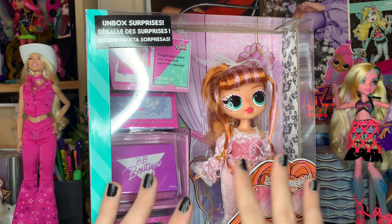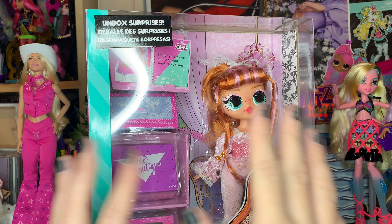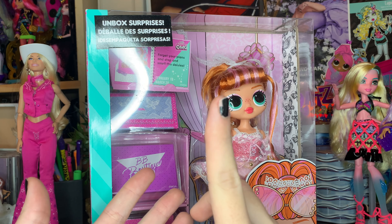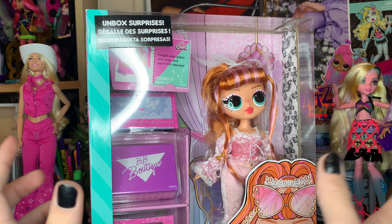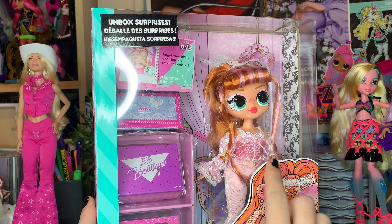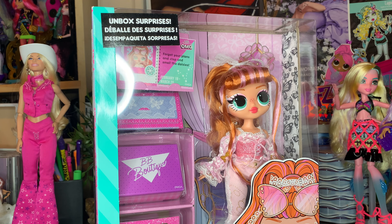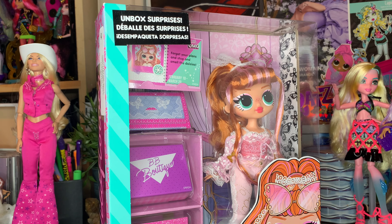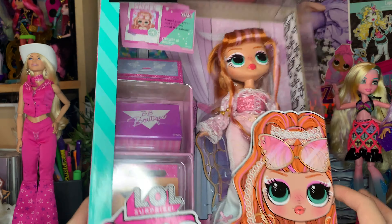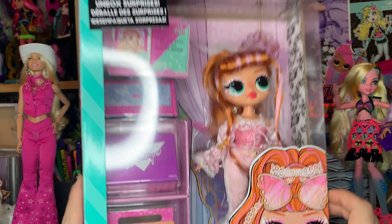Stick around if you want to hear my thoughts and feelings. I will have an affiliate link in the description below if you want to get this doll. I know she's available on Amazon, Target, Walmart, maybe Macy's — the Toys R Us stores probably might have this doll too. She's been around since around June or July. But let's get her out of this box and see what she's all about — I am so excited to unbox her with you guys.